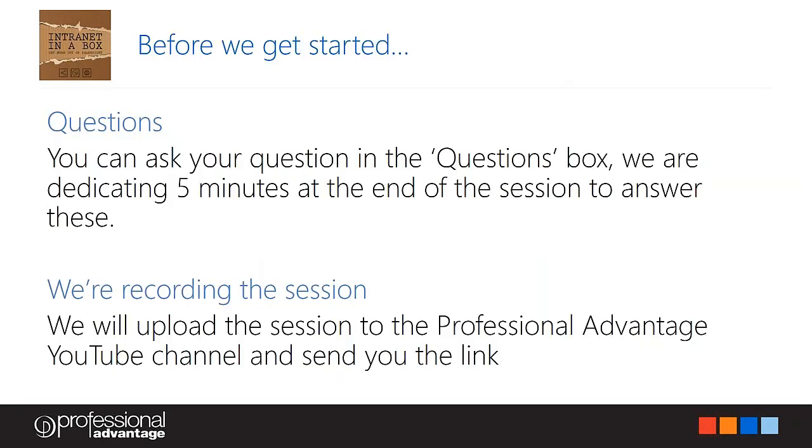Before we get started, just a few housekeeping things. We have a questions section of the GoToMeeting login, so when we talk about content and you have questions, put them there and we'll get to them towards the end of the webinar. We will be recording this session, so you don't have to rush into taking screenshots. A link will be made available after the webinar, and you can also share that with colleagues who weren't able to make it today.